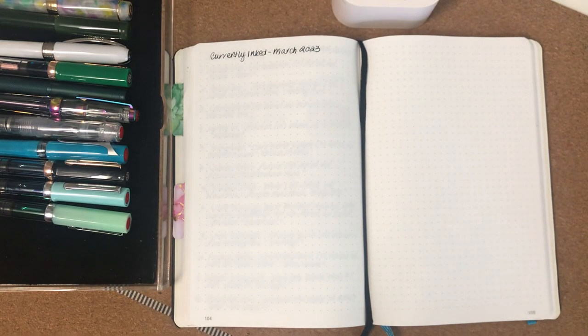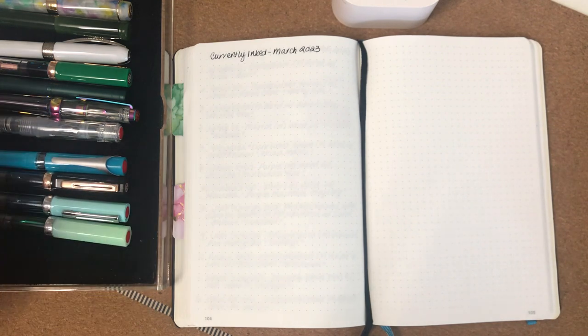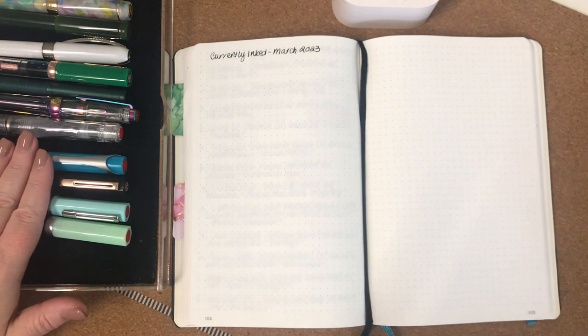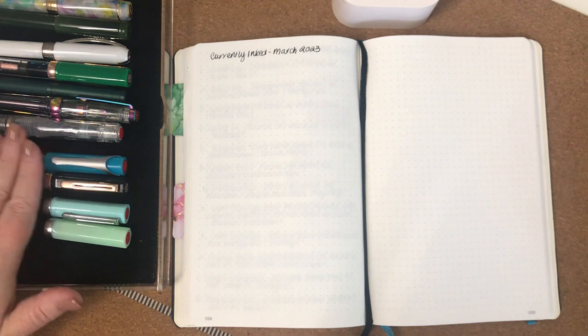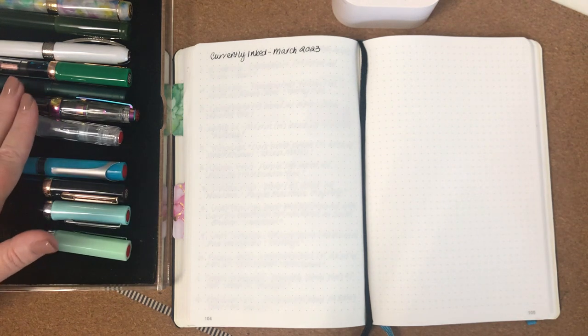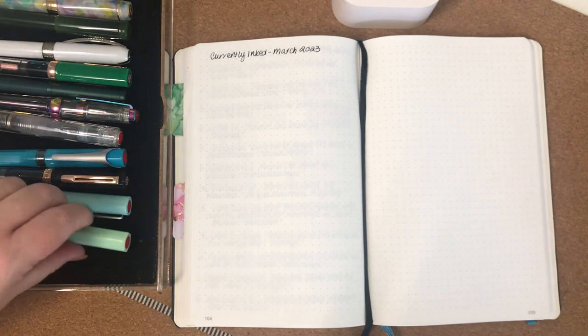Good morning everyone, it's Jane here. It's Saturday morning here in Australia and I thought I would come on and do a currently inked with you for March 2023. I still have some pens left over that were inked from December last year where I inked up every single pen that I owned — that's a previous video if you want to go back and have a look. I've also been inking up some other pens over the last couple of weeks, so let's go through them.